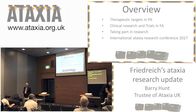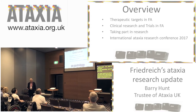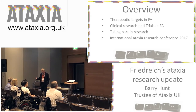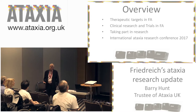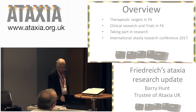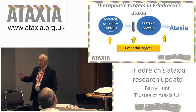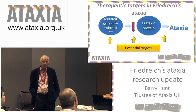What I want to try and do in the next half an hour — we've probably got 28 minutes now — is to look at therapeutic targets in Friedreich's ataxia, say a little bit about clinical research and trials that are going on, and then mention how people with Friedreich's might want to get involved in some of the trials, and then look at a report back from the international conference that some of us recently attended in Pisa, which was really excellent. So: an overview of the therapeutic targets in Friedreich's ataxia.